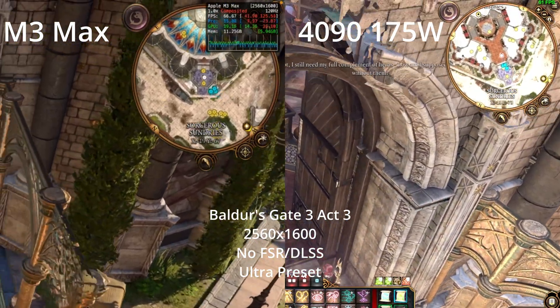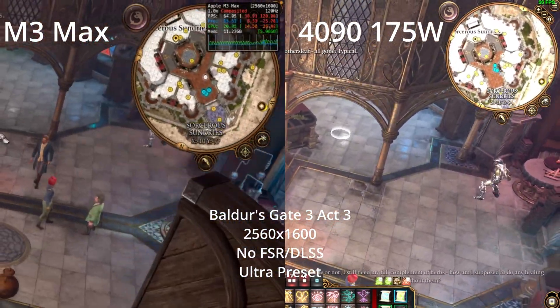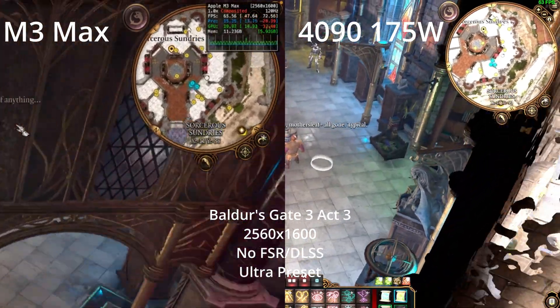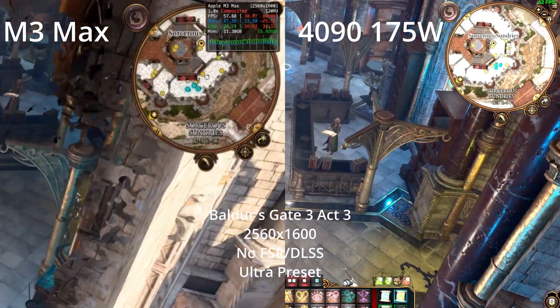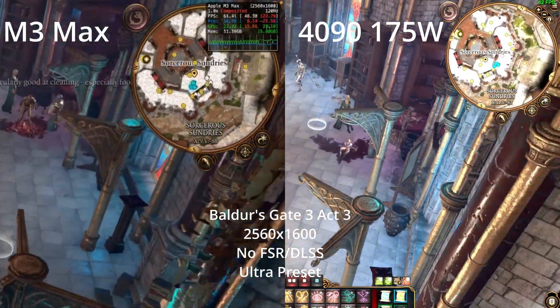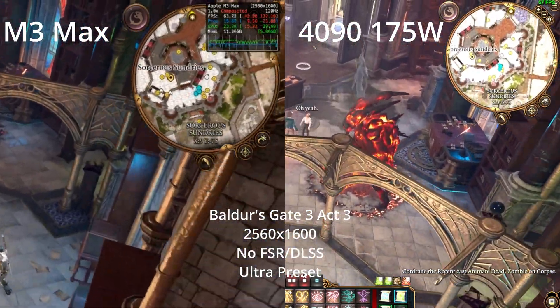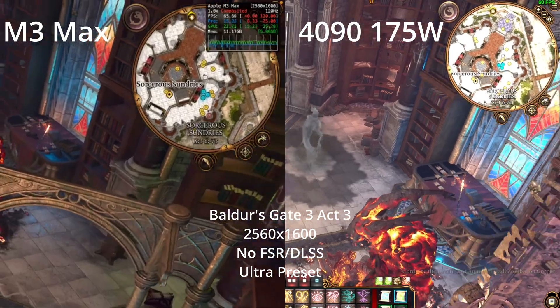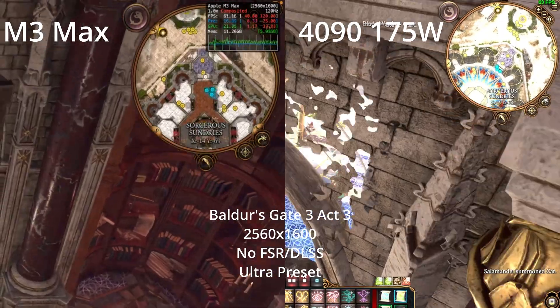Here we have Baldur's Gate 3 in Act 3, which is known for being a very CPU-bound game, especially in this particular part. Both the M3 Max and the 4090 laptop — the Razer Blade 16 — perform about the same, roughly 60 FPS throughout this busy area with lots of animations and characters. Surprisingly, they are on par with each other in this particular scene.